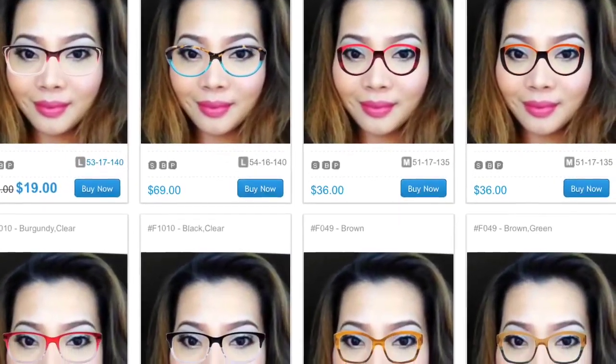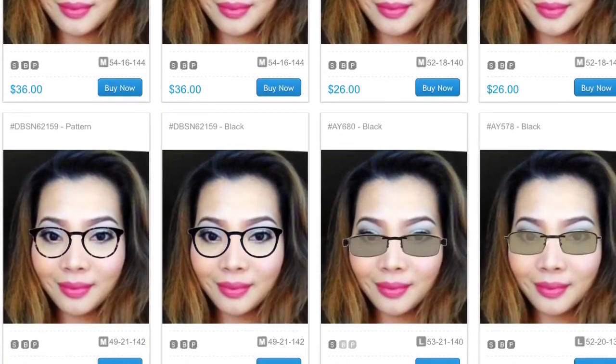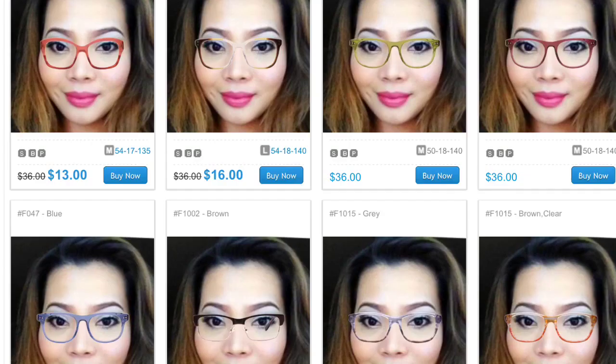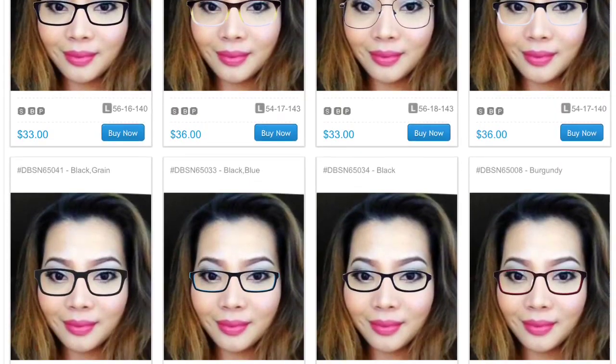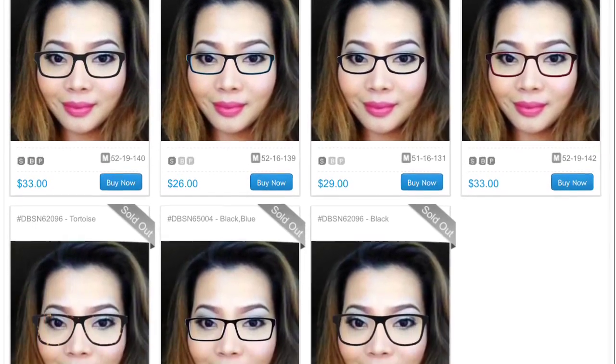And voila! This is how it's going to look like. It's really cool that you can see how a round, rectangle, square, or a clear, or something that has color is going to look on you. Like cat eye, if it's going to look nice on you. I really love this feature of firmo.com.